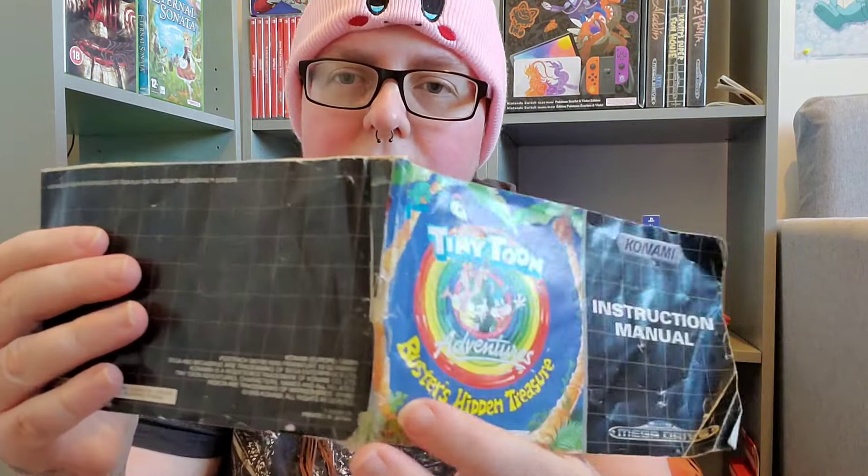So what they've done is they've actually taped the manual back together. Let me show you the back - they've actually taped the manual back together. Being honest, because the manual is taped back together, I want a better conditioned manual.